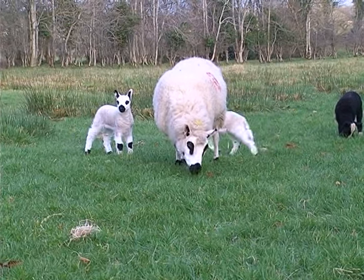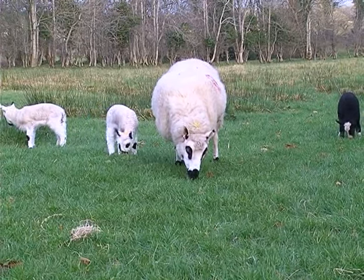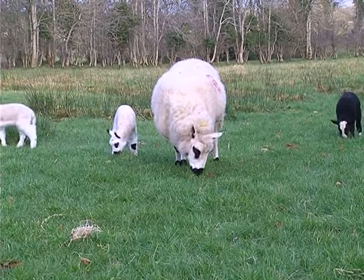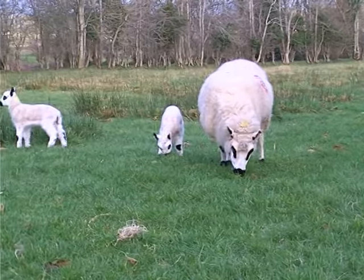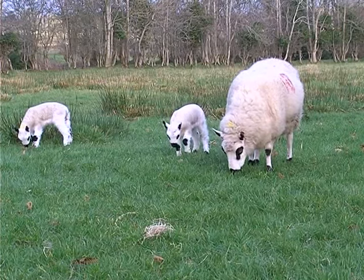This breed of sheep is not very numerous in the country, although they are no longer considered a rare breed. As you can see, the lambs are very pretty and are a great attraction with children. Rodney has no problem selling them as pets.